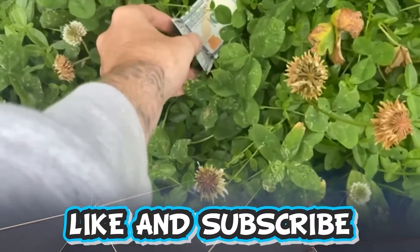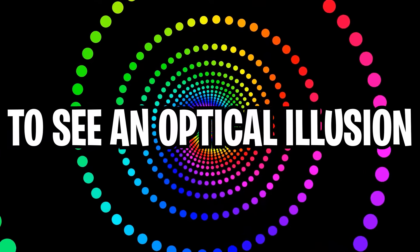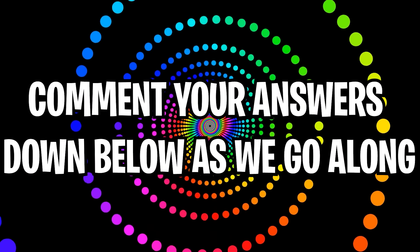Like and subscribe right now for amazing luck for the next week. Make sure to watch today's full video to see an optical illusion that you must watch if it is Saturday. Comment your answers down below in the comment section as we go along.